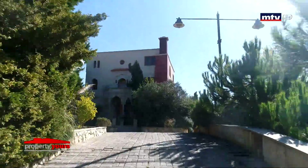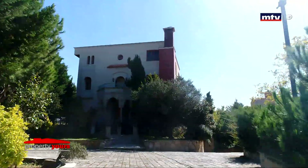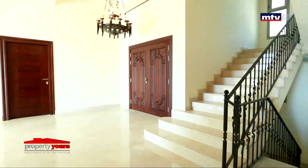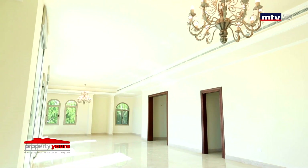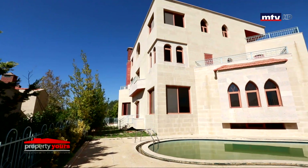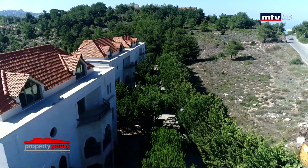كل فيلا مستقلة، لها Private Garden حوالي 1000 متر مربع، مدخلين وباركينج خاص. من أبرز المواصفات: Private Generator، Elevator بكل فيلا، تجهيز شيمني، Swimming Pool، Maid's Room وDriver's Room.